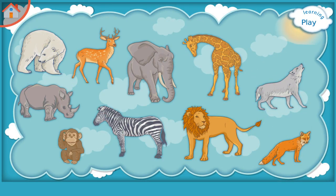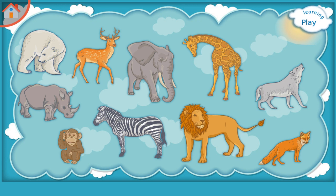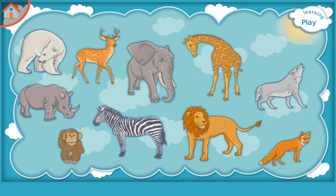Learning Wild Animals. Please try to remember: Zebra, Fox, Wolf, Lion, Deer, Rhino, Bear, Monkey, Giraffe.